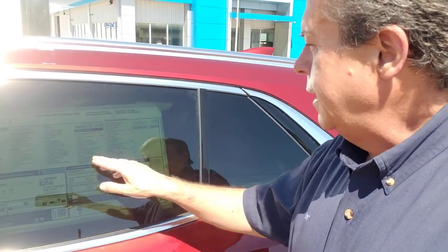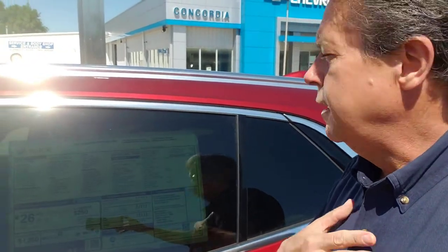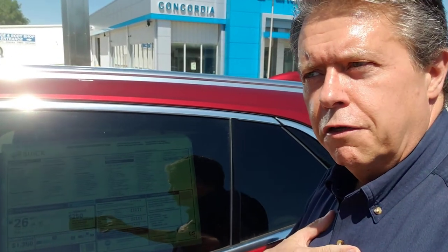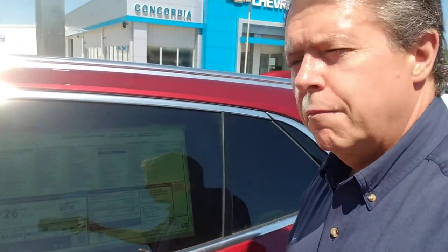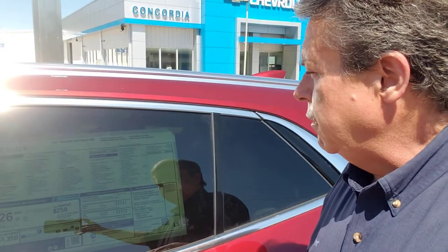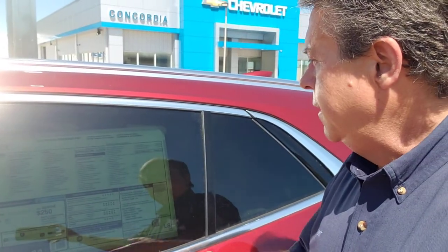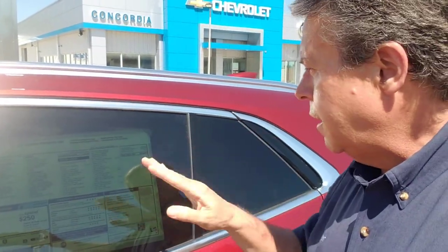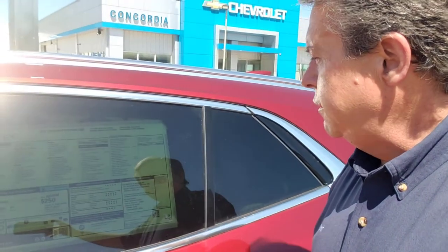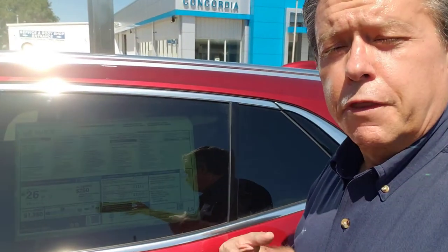Comfort and convenience package includes heated steering wheel, air quality indicator — I don't know why we need that, but in case you go into a hot spot, it'll tell you the air quality — remote vehicle start, seven speaker audio system, dual zone climate control, OnStar for three years, Apple CarPlay wireless, Android Auto wireless, lane change alert with side blind zone alert, rear cross traffic alert. Those are very nice.